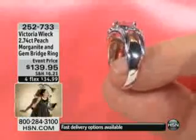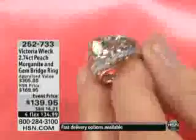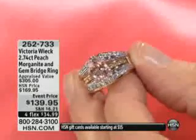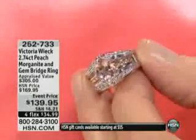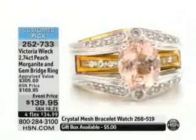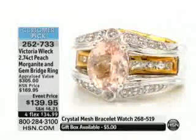Probably five years. So you're paying even at the event price of $139.95 — it's a steal. You're getting an almost two and three-quarter carat genuine peach Morganite. When was the last time you saw a solitaire Morganite? The only solitaire Morganites we've done — we don't bring them back — were all $500, $600. This is not CZ. This is the real McCoy.